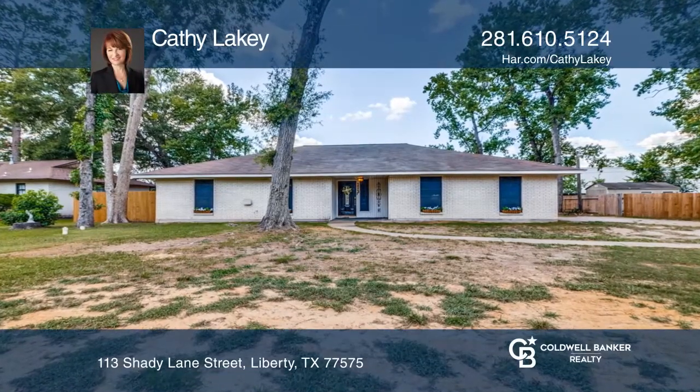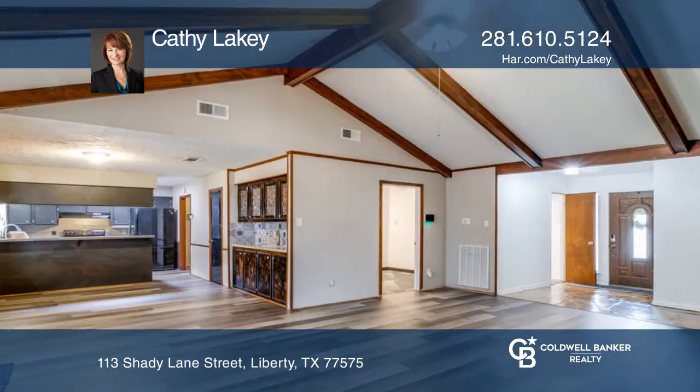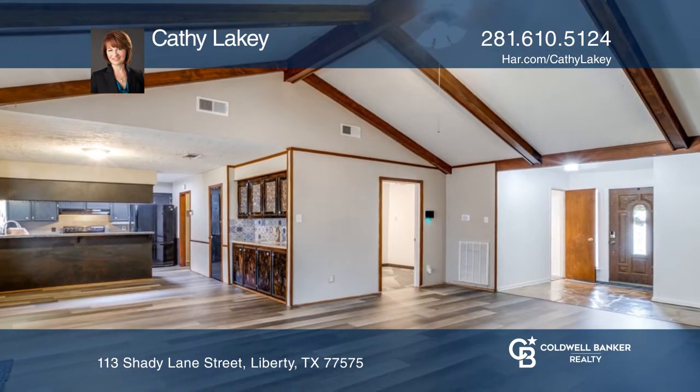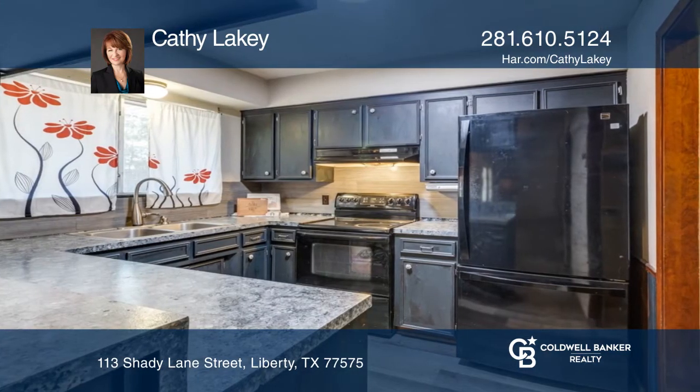This brick home features a spacious open living area with vaulted ceilings, a wood-burning fireplace, and recent vinyl plank flooring. The kitchen is complete with ample cabinetry and counter space, and the refrigerator remains.